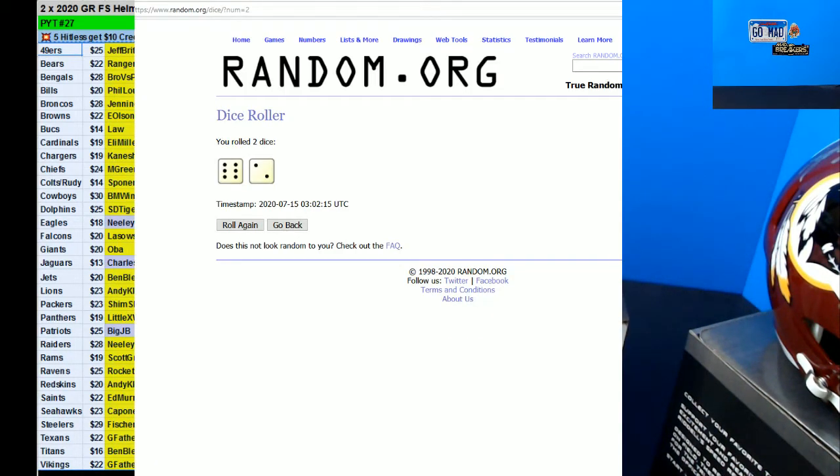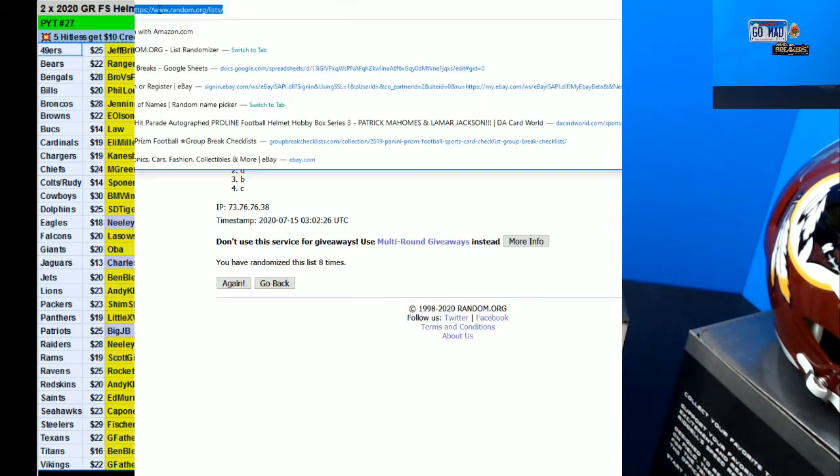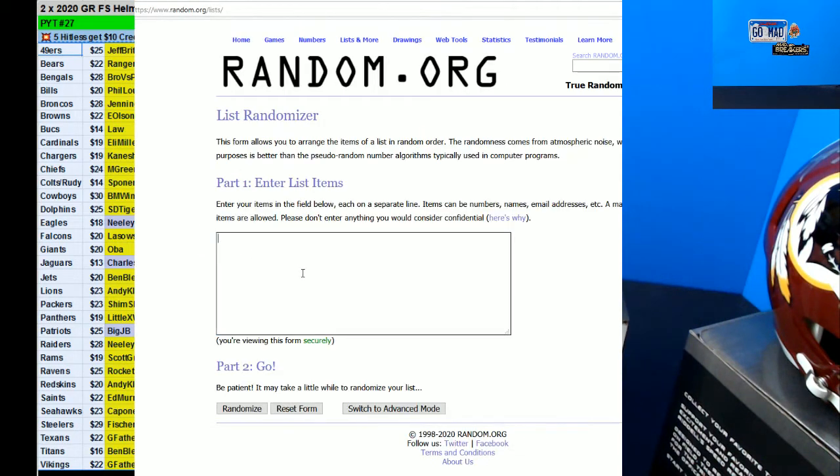Alright, we'll add another one and then we'll get that started. Then we'll go ahead and do the 16 by 20.